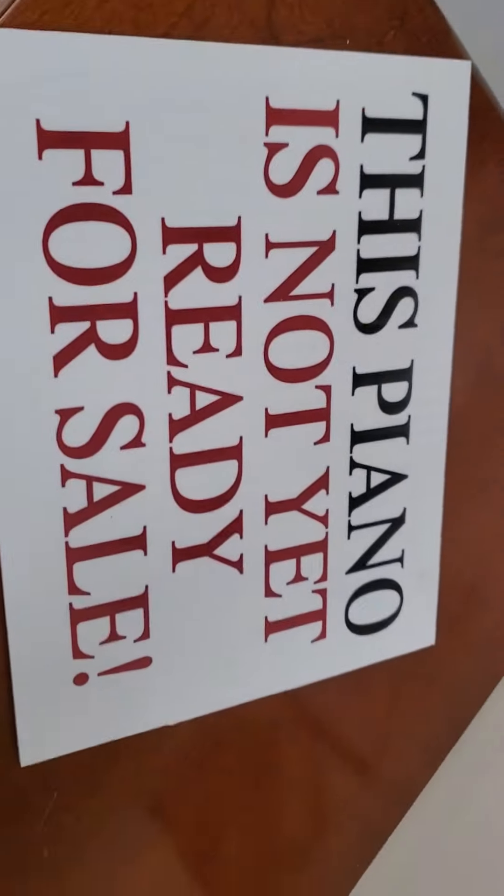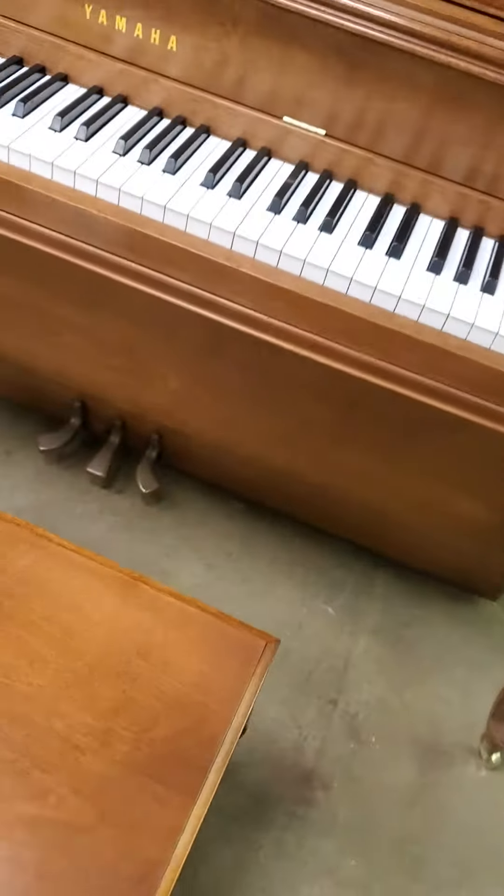Of course it comes with our 10-year warranty. It's almost ready for sale — not quite, one more day should do it. Our preparation is extensive and thorough.